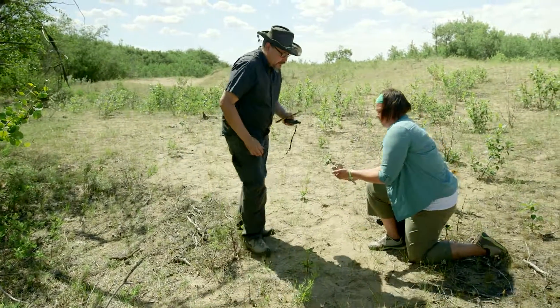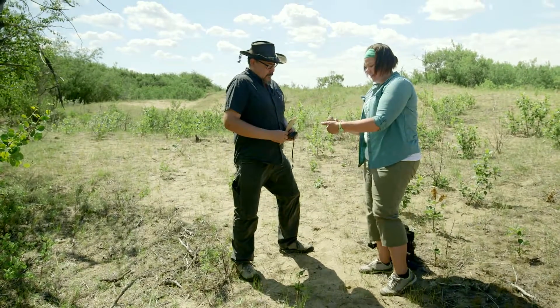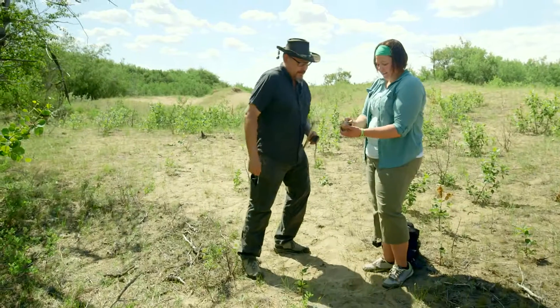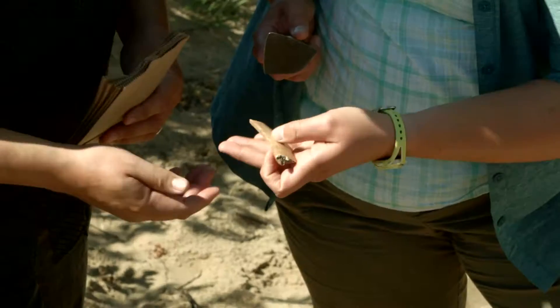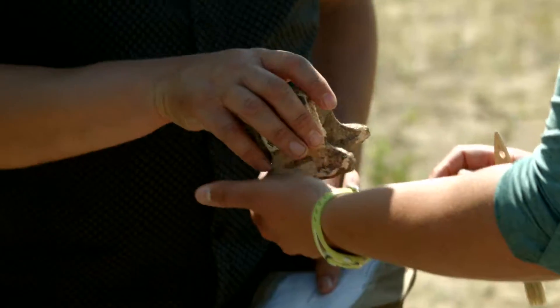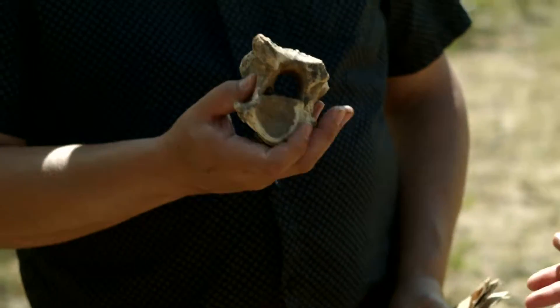That's a fairly complete cervical vertebrae. The cervical — that would be closer to the head. The finds that we discovered there were really fascinating. We found a variety of materials. We got some fauna, particularly the rib and the vertebrae of the buffalo, but finding that projectile point — that was the highlight.